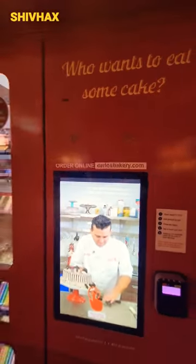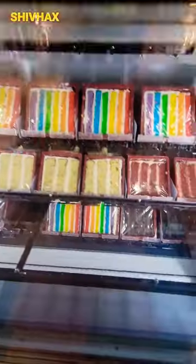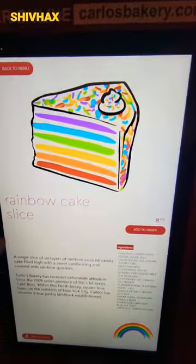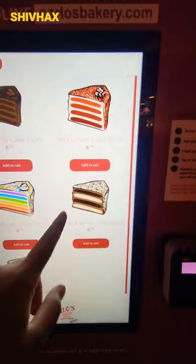Like, where have you seen cake vending machines? Wow! It smells like cakes. So many. Let's go on the screen and let's try. We have rainbow cake slice, chocolate cake, red velvet cake.